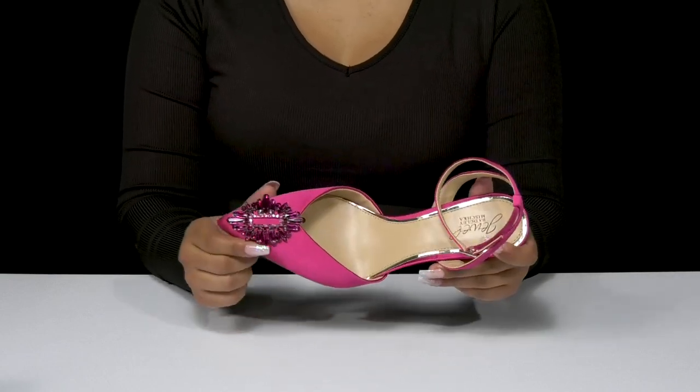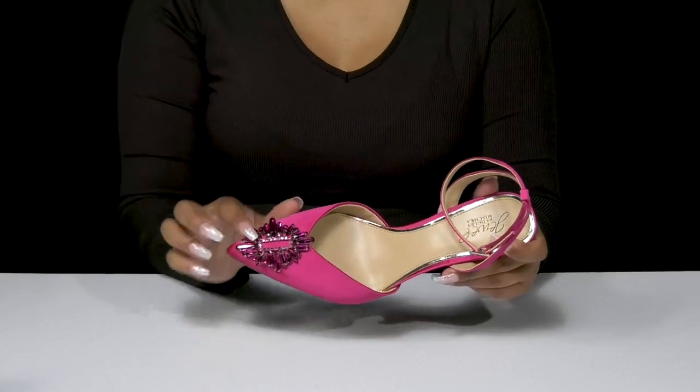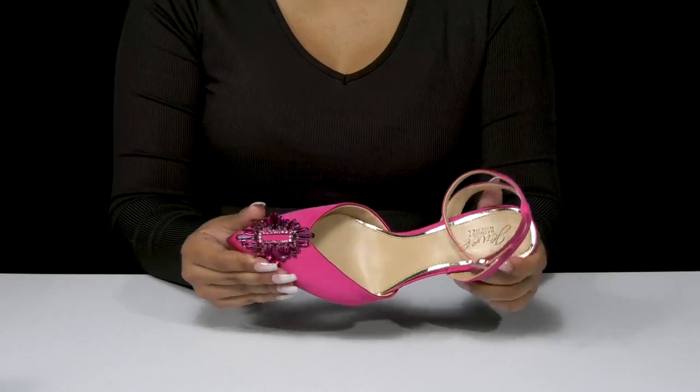You'll have a lovely pointed toe that adds so much flair, and it's even brought out by that beautiful gemstone buckle that gives you quite a bit of extra glam.